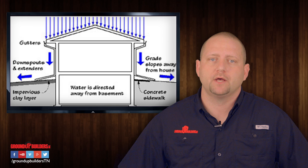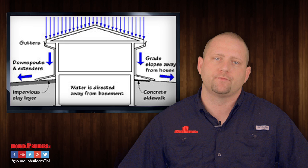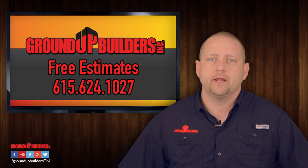Here is what you can do to avoid damage to your home and health. Make sure you have a positive grade around your residence. You should have one inch of fall per foot away from your house for a minimum of 10 to 12 feet. You can achieve this by adding or removing soil around your property.